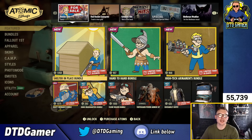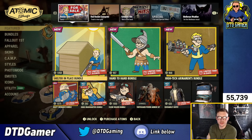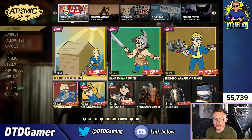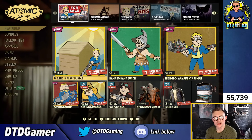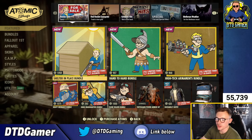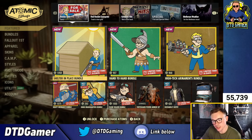That's the Atomic Shop for this week. Like I said, if you enjoyed hit the like button, make sure to subscribe, and let me know what you think in the comments. For me there's not really anything I want to pick up this week surprisingly — but let me know what you think down below. Hope you enjoyed; I'll catch you in the next one.